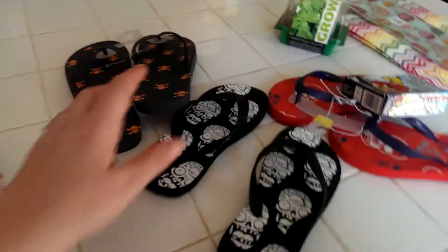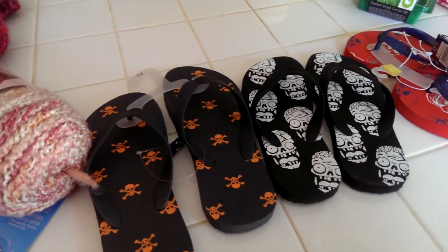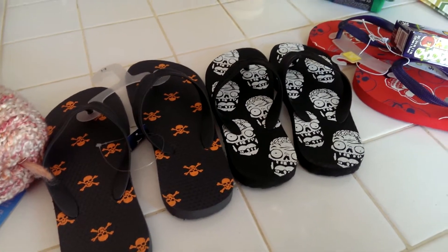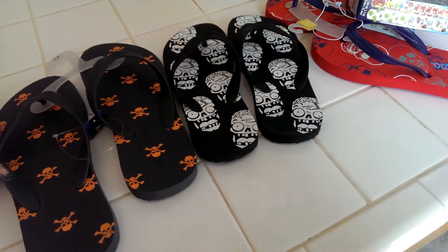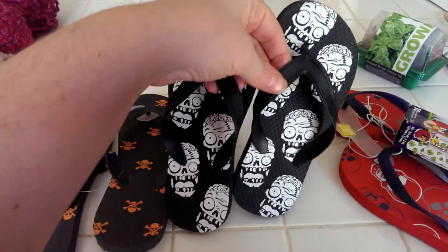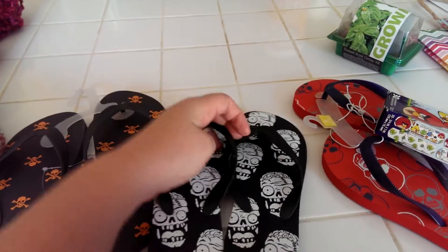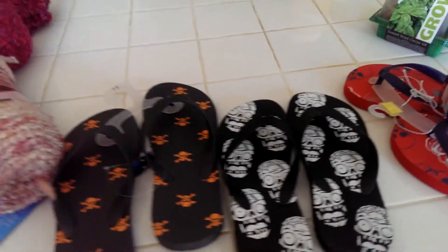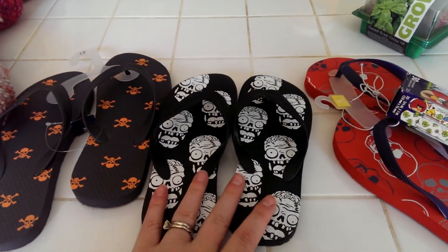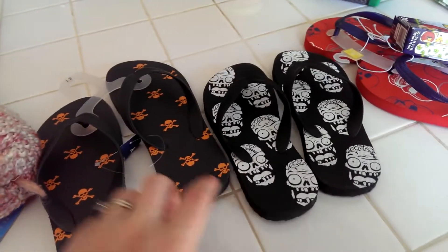Then we went to look for the flip-flops, so we went to Old Navy. I had gone to Old Navy and Target yesterday and had no luck finding anything in his size. The Old Navy that we went to today had stuff, so I was excited. I got him zombie flip-flops — he wore those right out of the store because he didn't have any good summer shoes. They were either $3.60-something for one pair or two pairs for six dollars, so I got Zarek another pair of flip-flops.